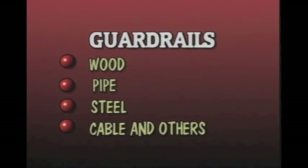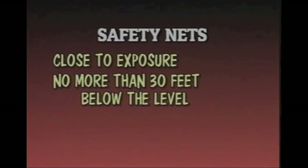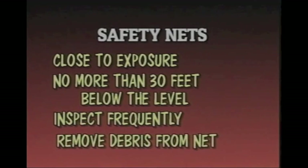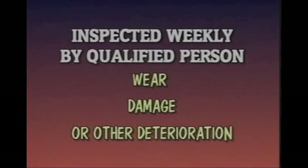Another type of fall protection is safety nets. Safety nets are made from strong synthetic material with holes no more than six inches at their greatest dimension. When installing nets, they should be close to people who have the exposure of falling, but never more than 30 feet below the level. You should check periodically to make sure they remain in good condition and that nothing has fallen onto the net that could create a hazard. Safety nets must be inspected by a qualified person at least weekly for wear, damage, or other deterioration.